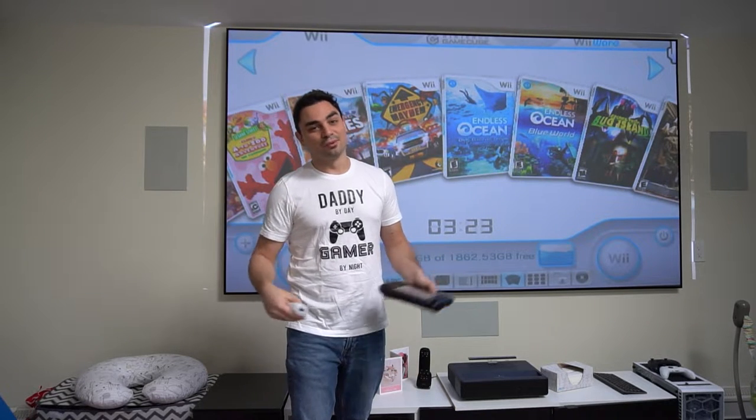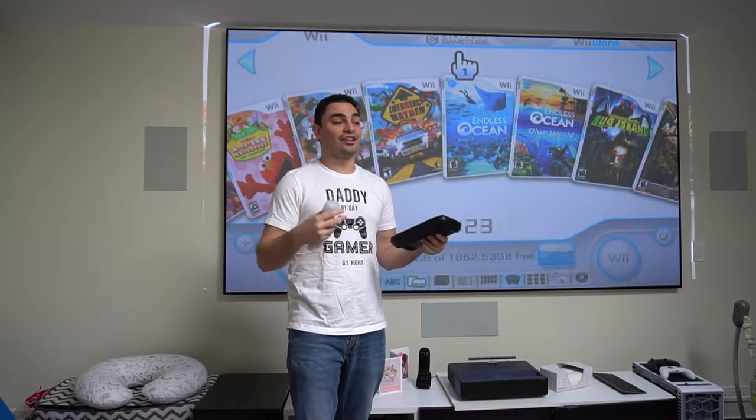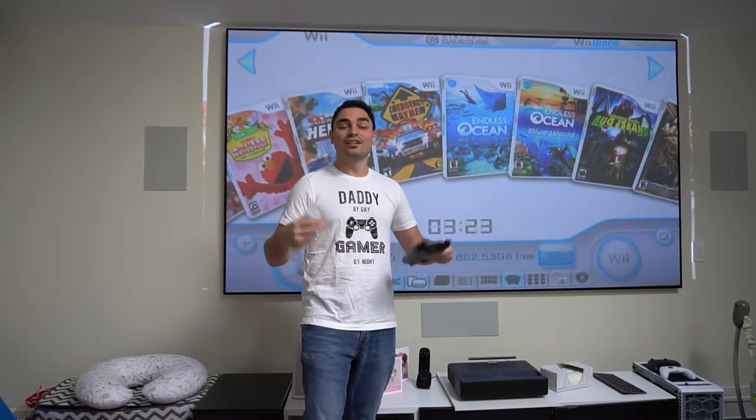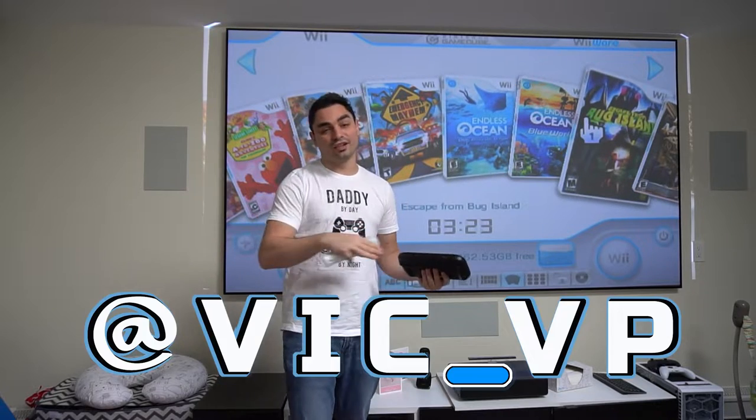So obviously the Instagram plug — if you're not following me, you should. I highly suggest it because you'll see a lot of content on my stories before YouTube videos go out. So if you're not following me, be sure to follow me at VicVP.